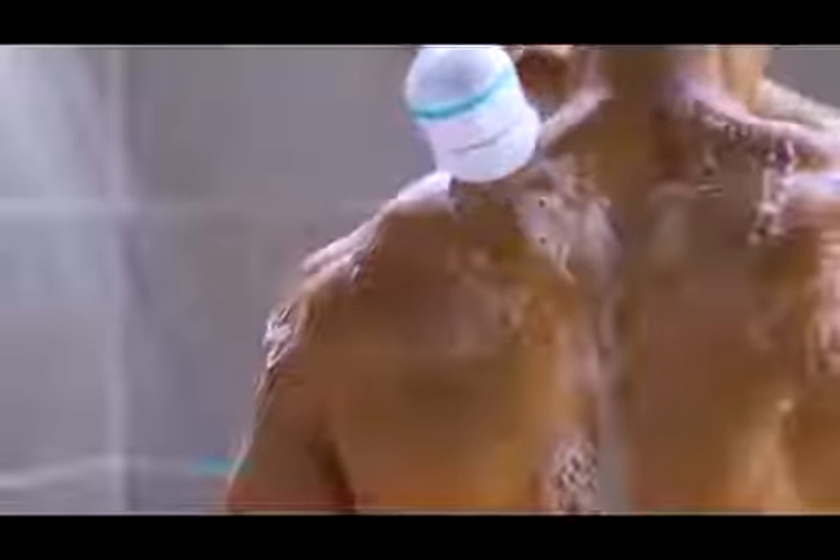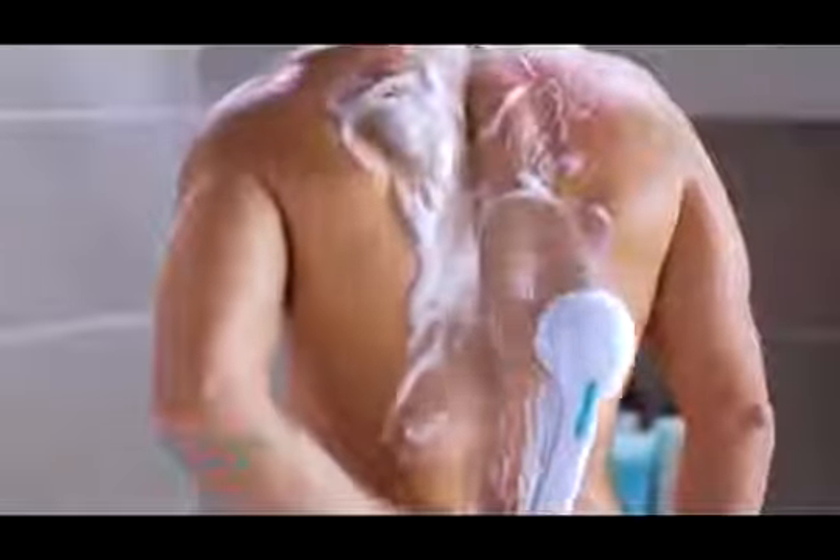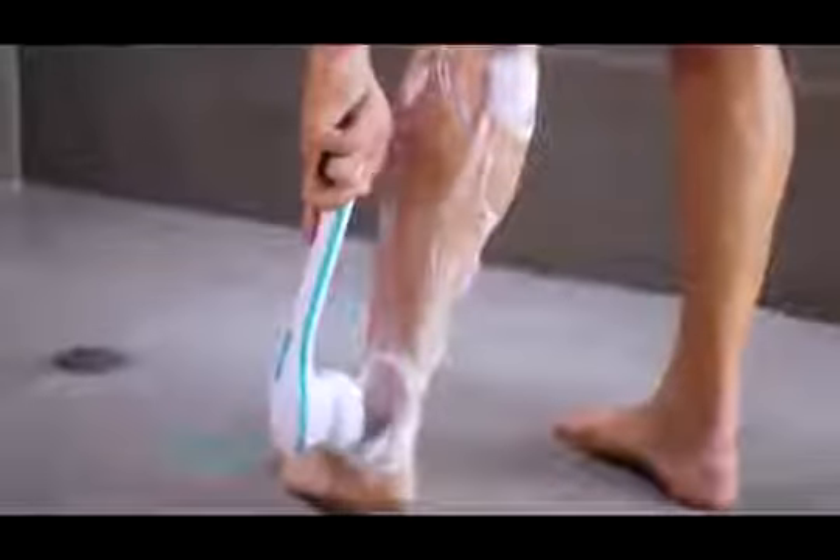For tired muscles, use the massage head to soothe away aches and pains. The soft massaging fingers also improve circulation, perfect for areas prone to cellulite. The extra-long handle makes reaching your back and lower legs easy.